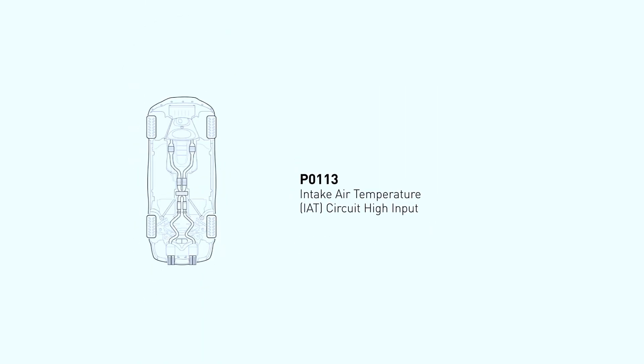The IAT sensor measures the temperature of the air entering your engine. This info helps the engine control mixture and performance. A faulty IAT sensor can cause rough idling, poor gas mileage, and even turn on your check engine light.